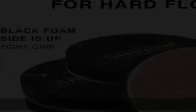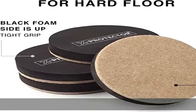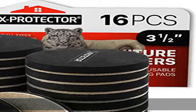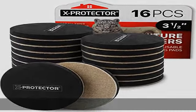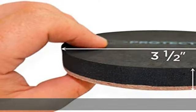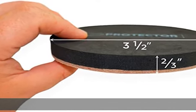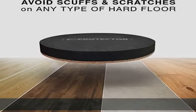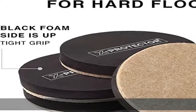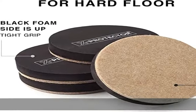Premium materials and reusable — our wood floor sliders are made of thick felt and rubber foam. There is no glue on top of the hardwood sliders because the rubber foam grips furniture securely. X Protector is a registered trademark — avoid copies.